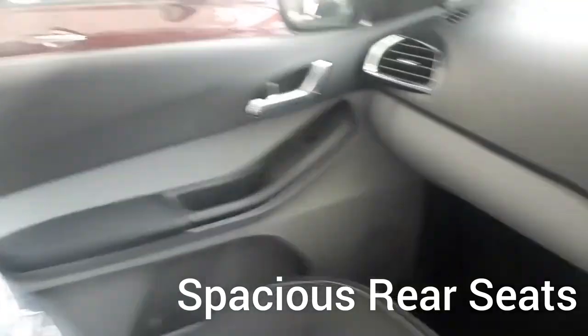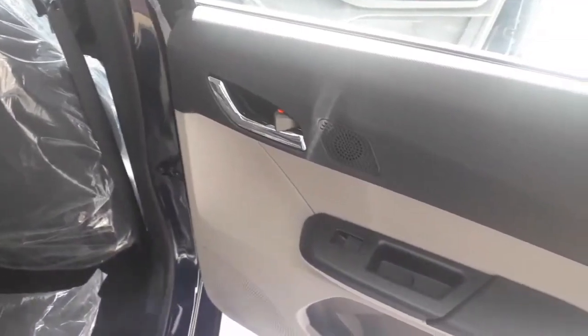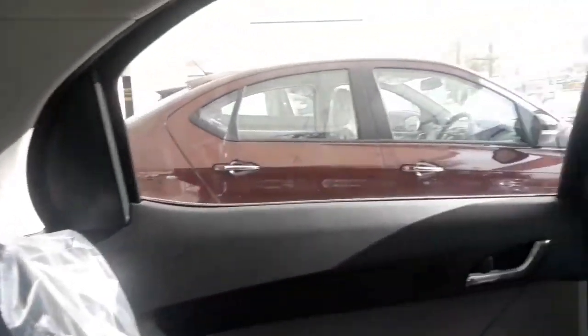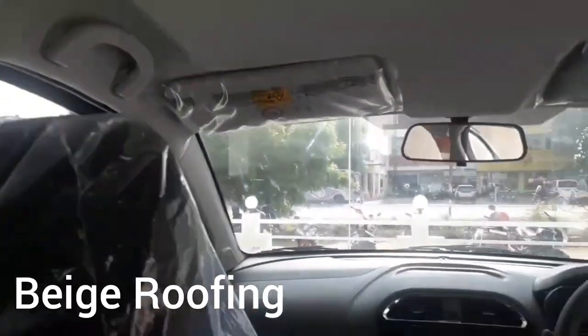It comes with seat belts at the rear also. It comes with four speakers and four tweeters. The seats are very spacious. They have given a glove box and it is a cooled glove box. Overall the seats are comfortable with good cushions, but they have not given leather seats since it is an entry level car. Entry into the rear seats is also easy, though it is a bit low-slung.